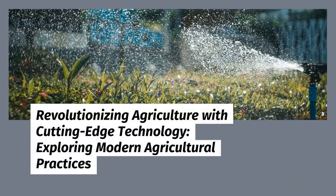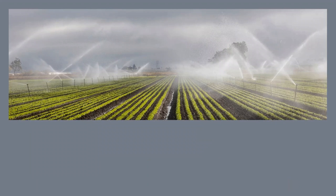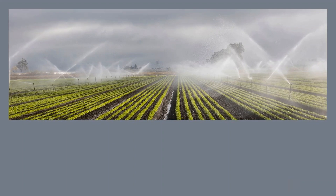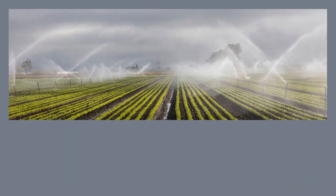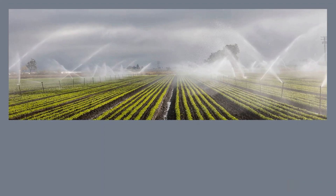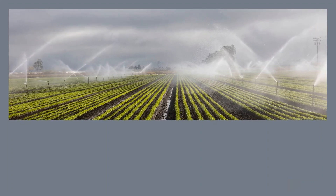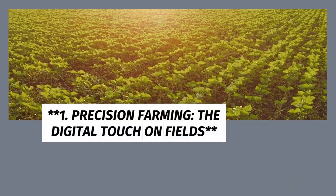Revolutionizing Agriculture with Cutting Edge Technology. Exploring modern agricultural practices — in a rapidly evolving world, technology has made its mark in nearly every sector, including agriculture. The integration of technology into farming practices has not only increased efficiency but has also paved the way for sustainable and innovative approaches, reshaping how we produce food and manage our natural resources.